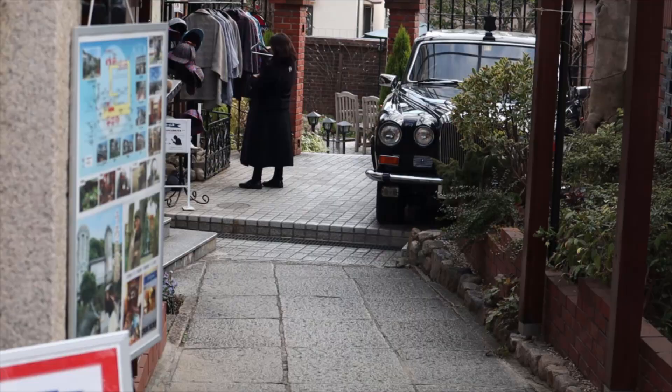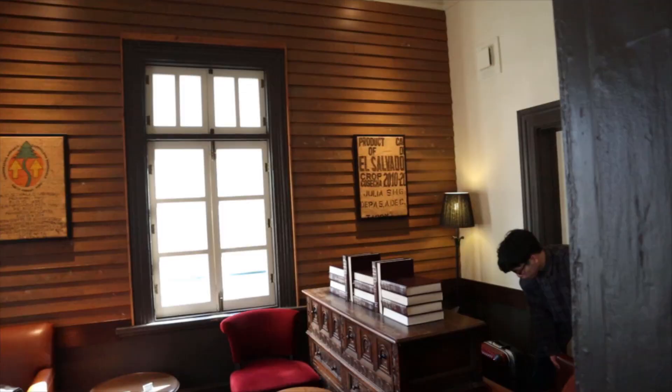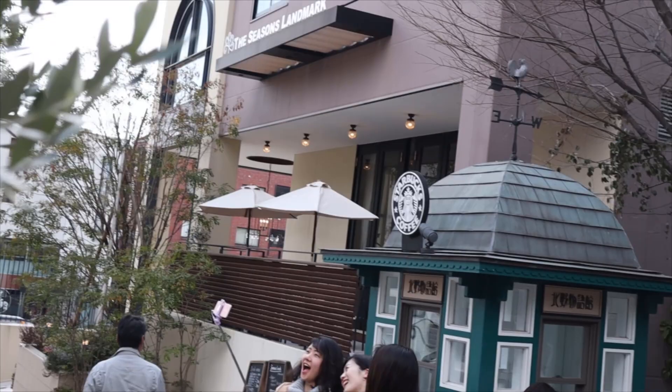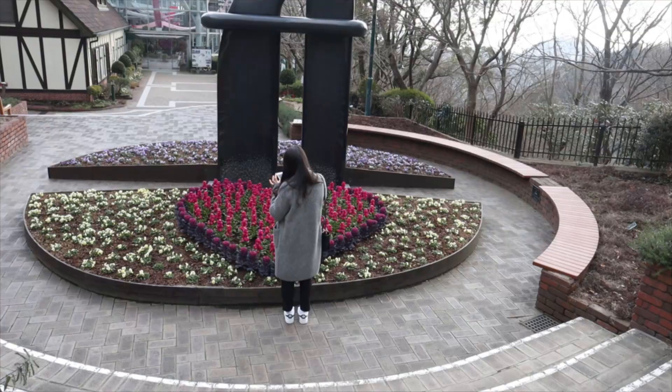They also have a Starbucks here and it's a really unique Starbucks because it's in a colonial era style architecture and they also decorate the inside to match the style of the building — it's just a really chill area. Next up is Nunobike Herb Garden, which is basically a flower garden up on a hill.